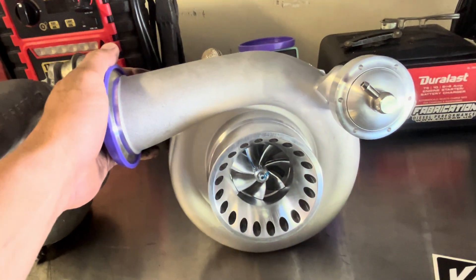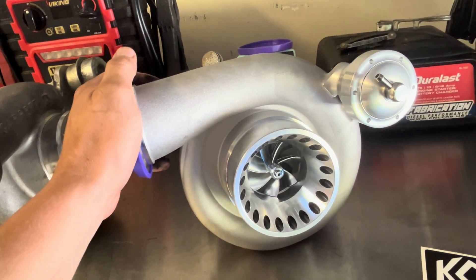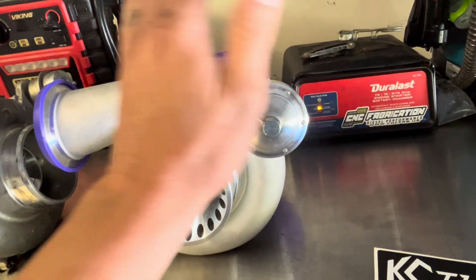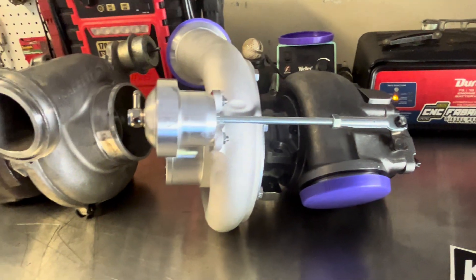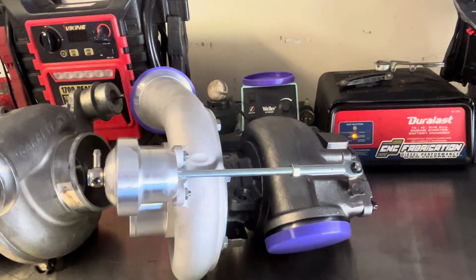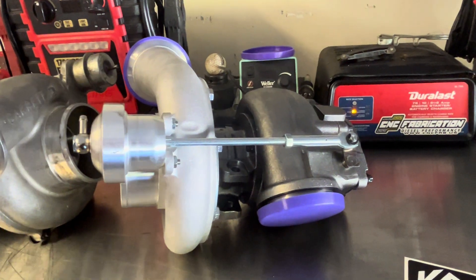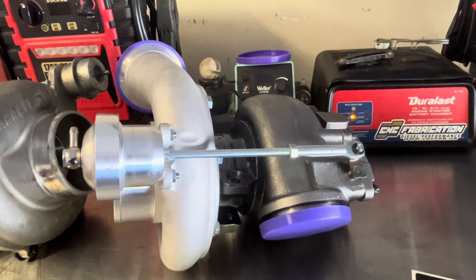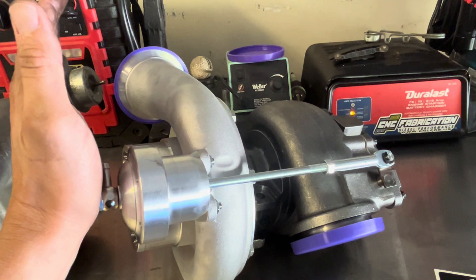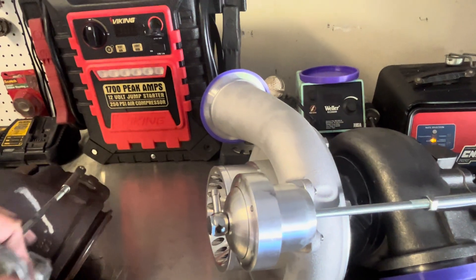For this turbo, I went with a stage one, which has a 62 millimeter wheel. This turbo is probably good for about 90% of you. If you're a hot shotter or you tow, if you have a stock truck, stock injectors, or even a small set of injectors — say 160/30s, 180/30s, whatever it might be — this turbo is probably going to work for you. I would recommend reaching out to KC to figure out what they recommend for your application. They are going to offer a stage two and a stage three in the same turbocharger, so for you guys running bigger injectors who want more — you're going to get it.